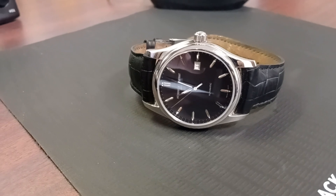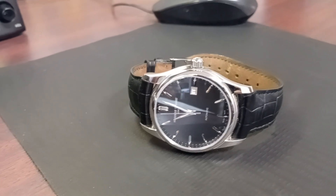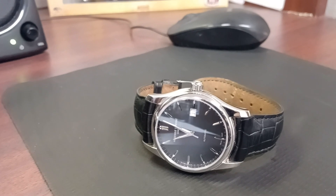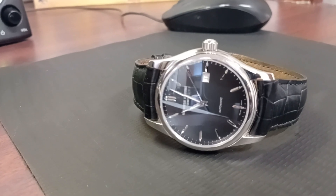It has an FC 303 caliber, 38-hour power reserve, 26 jewels, nice and polished stainless steel two-part case. It's a 40-millimeter dial, very nice-looking watch, with water resistance.